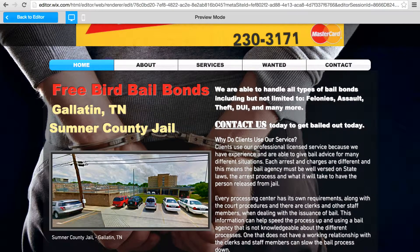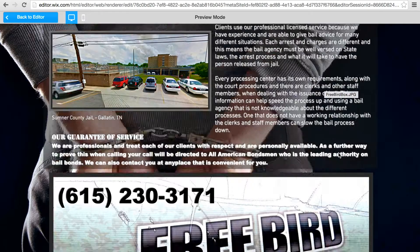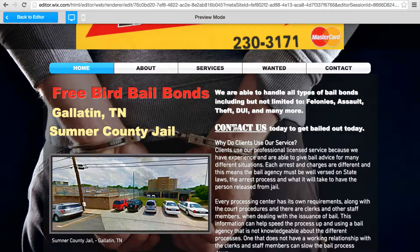A list of some of the types of bail bonds that you handle — felonies, assault, theft, DUI, etc. And also, this is a picture of your mailbox, actually. It actually doesn't look half bad, though. It's got your number on it as well, and address.